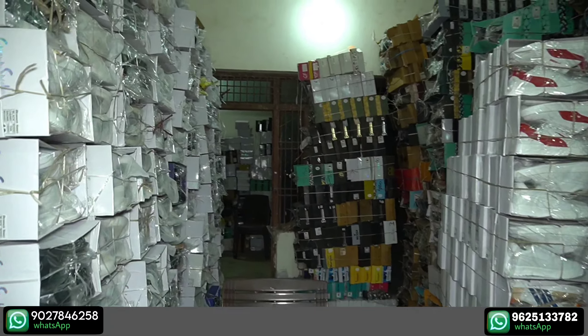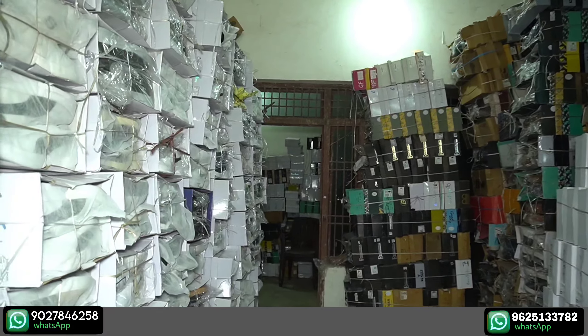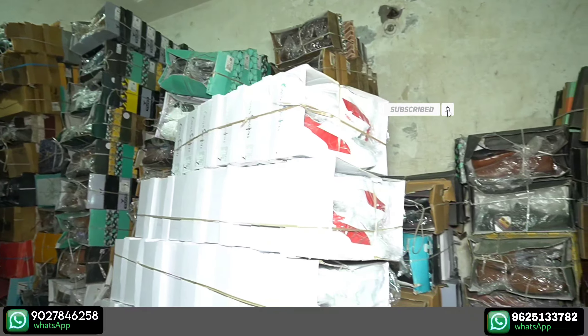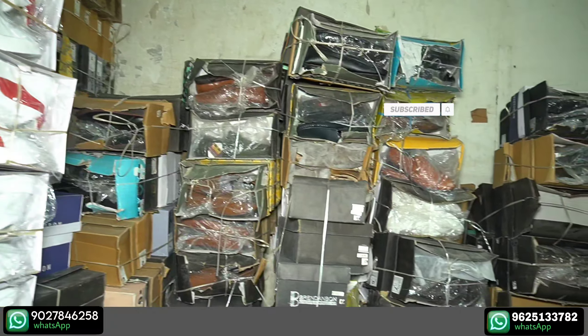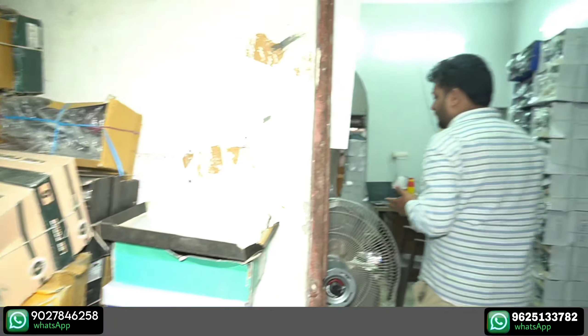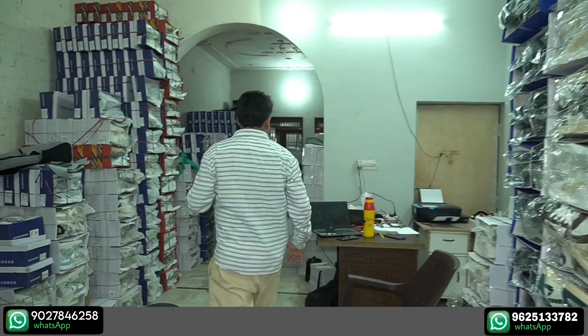We have a lot of stock and a lot of variety, and on the spot we are ready to dispatch. In case it is not available, we always tell you it will be ready in 4-5 days. We can send it to your name or whatever you want.